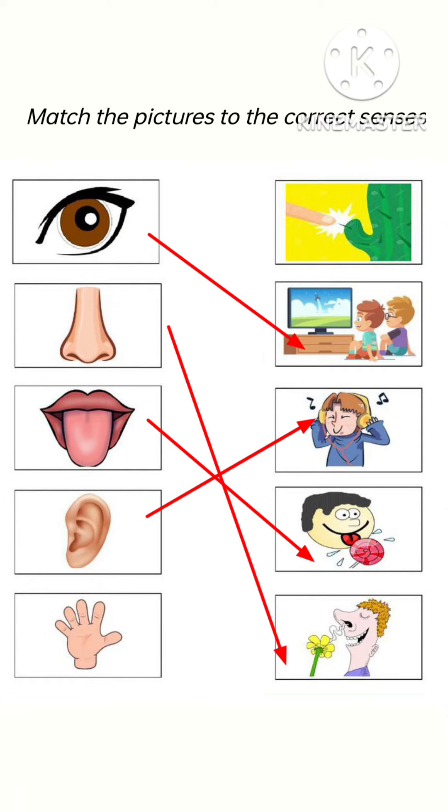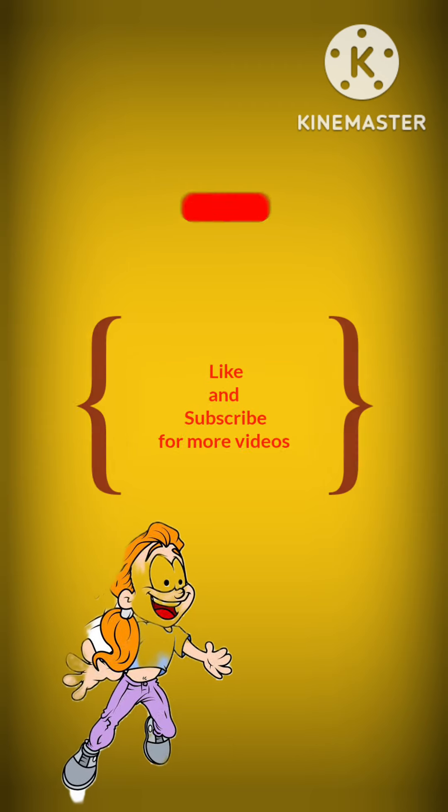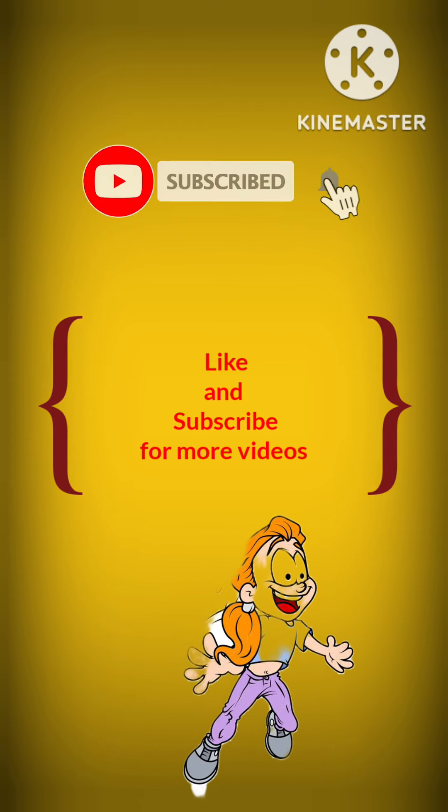Now see the last one, which is skin. Skin is the largest sense organ. You can see that he is touching the cactus with the help of our skin, so we will do the matching of this picture like this. Thank you.